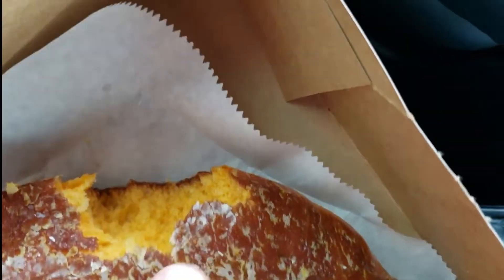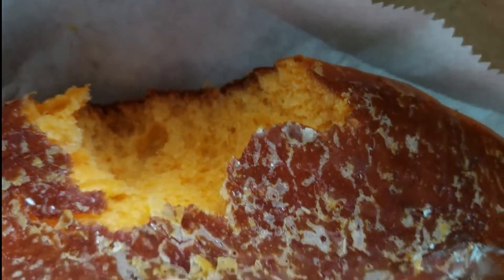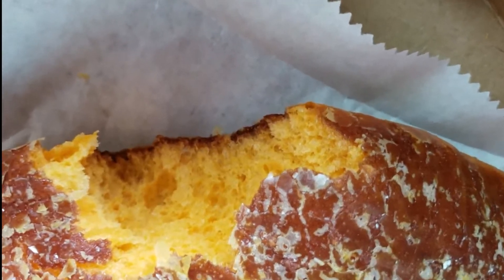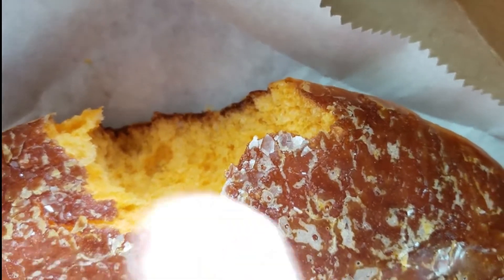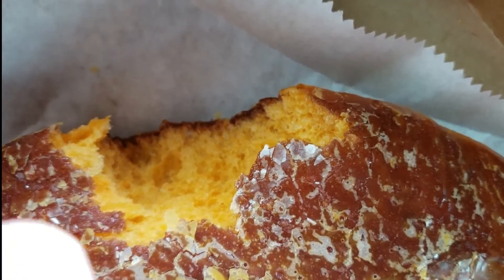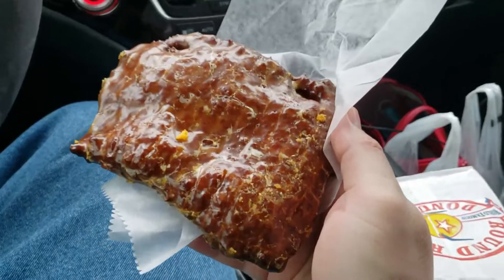It has a very distinctive taste — it's different, not like any other donut I've ever tried. These donuts are pretty yummy and they are warm right out of the shop, very delicious. The donut looks almost like a yellow cake, or orange, and it has a very different taste. The aftertaste is almost like a sourness or orange — it's hard to describe.